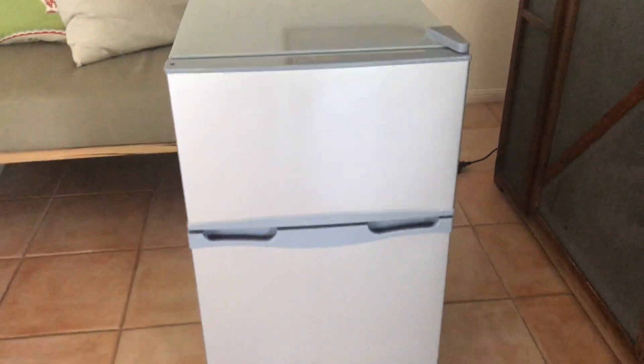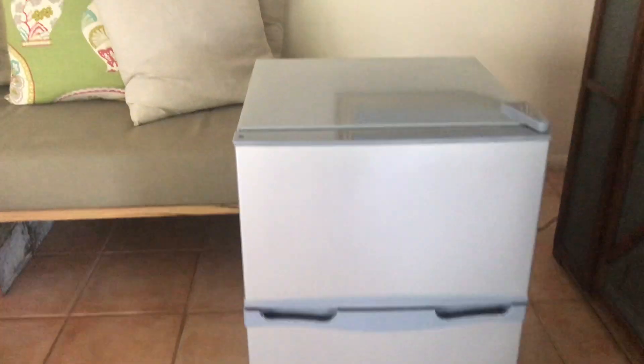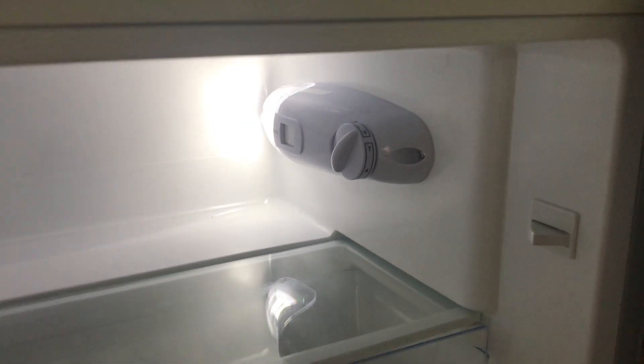Come round to the front of the fridge and it just looks like a fridge that works. But unfortunately, from the day we bought it, it doesn't get cold.